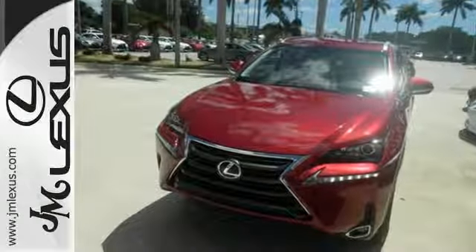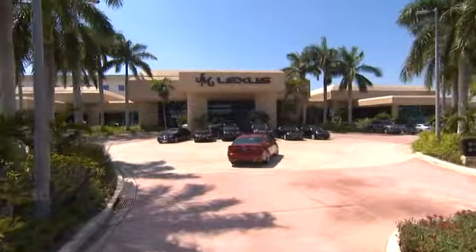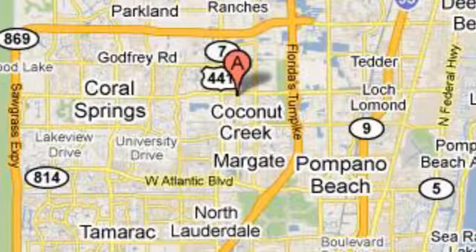Take this NX home today. J.M. Lexus, the world's number one Lexus dealer since 1992. We're conveniently located just east of 441 on Sample Road in Margate, Florida, just west of the Turnpike.